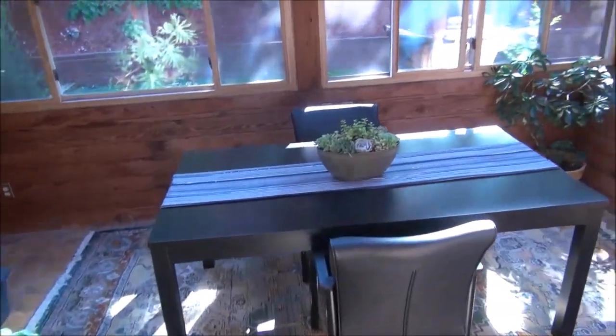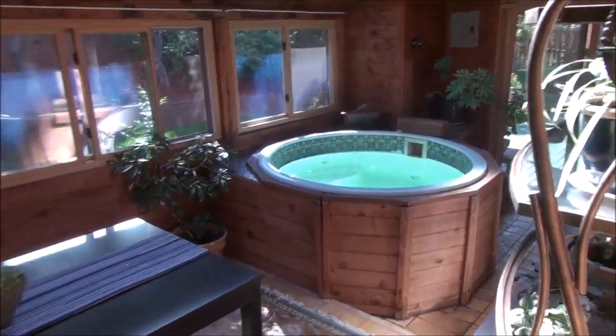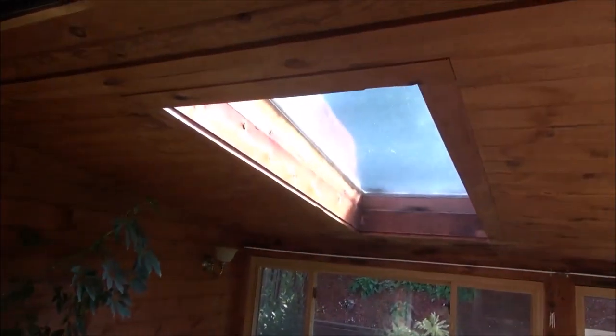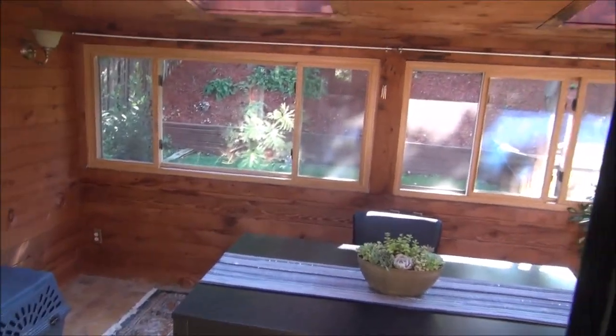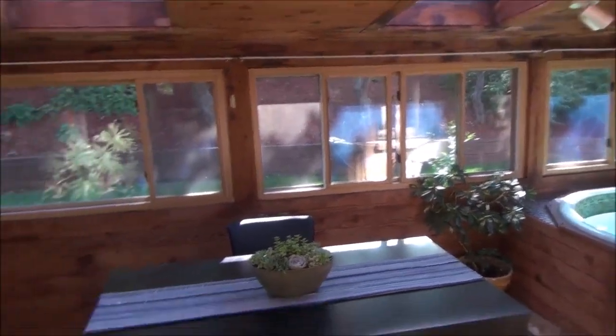Right here is a sunroom with a hot tub, and that leads out to the backyard, which I'll show you in a moment. Notice the wood ceiling and the skylights, wood walls. It's got double-pane windows, so it really is an all-season room.